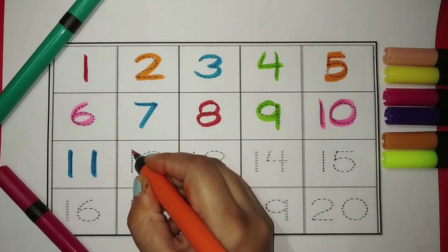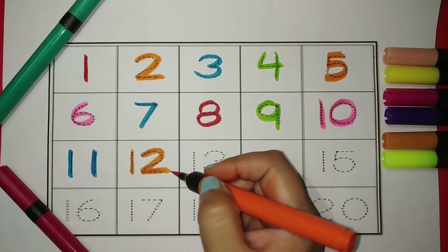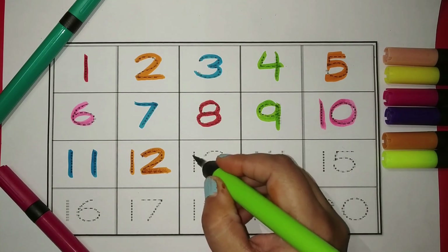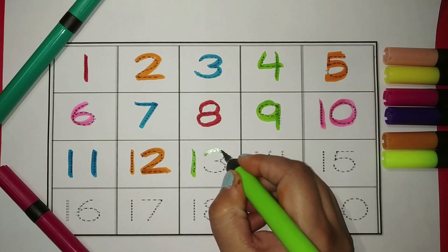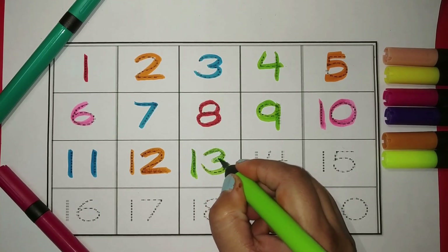One, two — twelve. The color is orange. One, three — thirteen. The color is green.